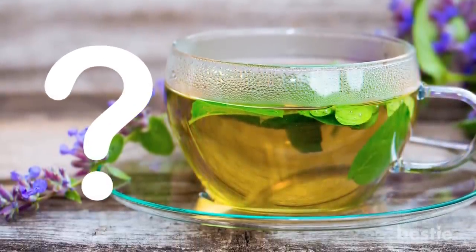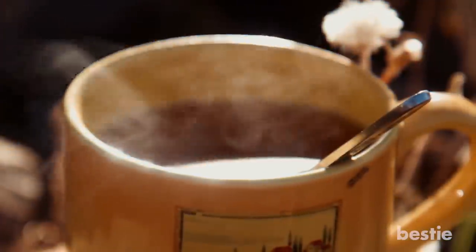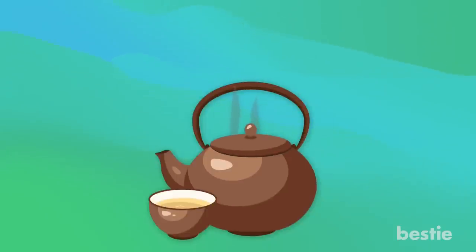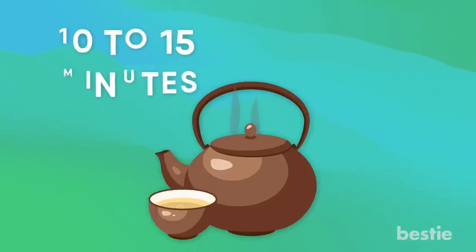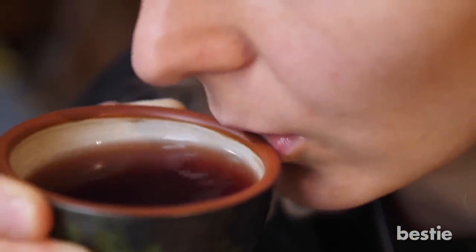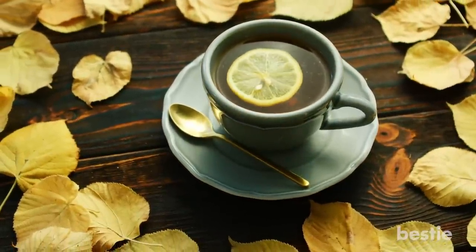Have you ever heard of catnip tea? Turns out, catnip tea has several health benefits. It has a calming effect on your body as it has a special chemical that improves relaxation, reducing your anxiety, nervousness, and restlessness. To make catnip tea, boil a cup of water and add two tablespoons of dried catnip leaves. Let them steep for 10 to 15 minutes. Drink as is or add lemon and honey. Catnip tea has an earthy, grassy, almost woody taste. Allow the lemon to sit for some time — the longer it sits, the more you'll taste the natural minty, citrusy flavor.